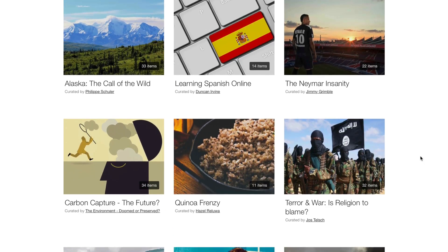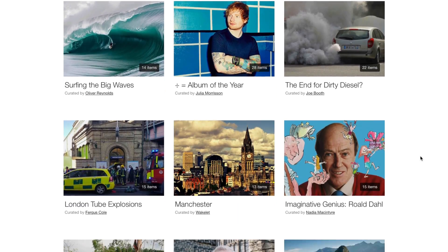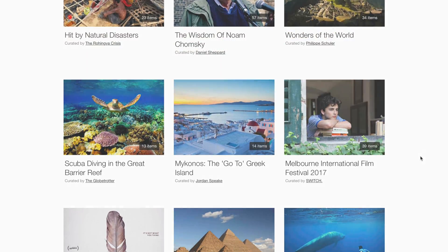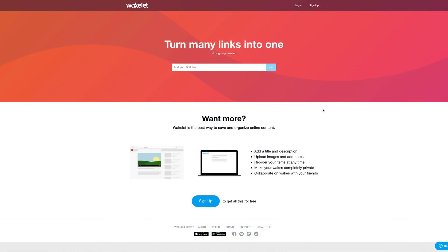On top of creating your own collections, you can also follow other collections and users on Wakelet. There's an Android and iOS app to download, and Wakelet is going to be free forever. If you're interested in checking it out, visit the link down below in the description.